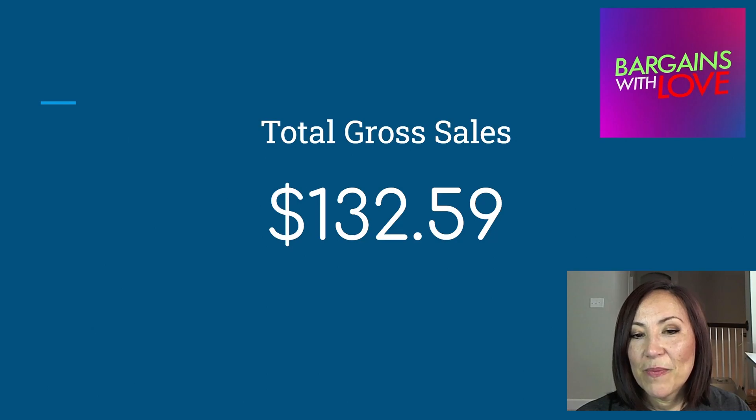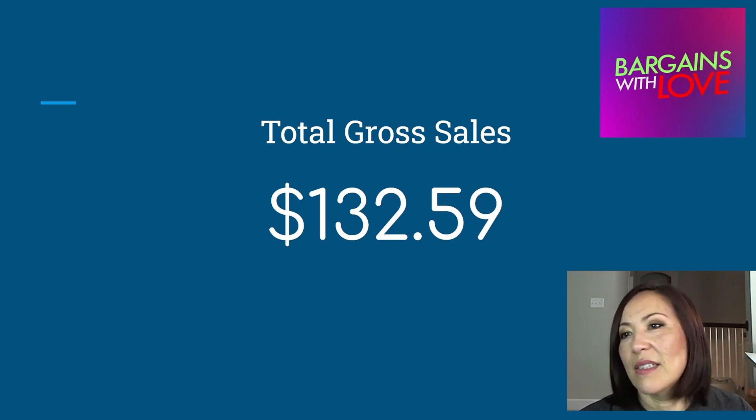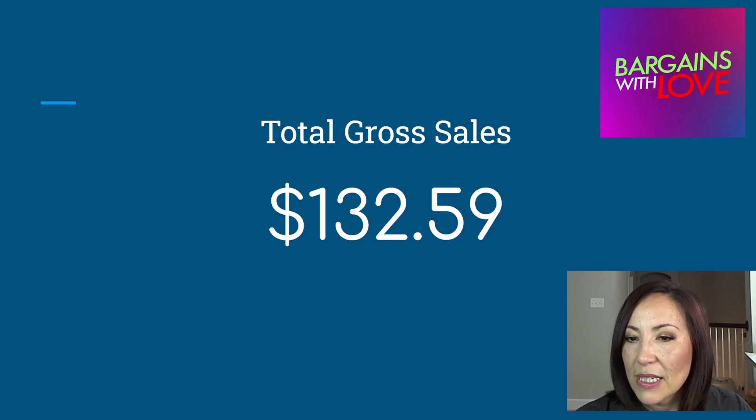I still have a few seasonal items to list later. Some items from this box I kept for myself, some I gave to my husband and my mom. This box wasn't horrible, but lesson learned — this was the second box I bought from a wholesale liquidation company.